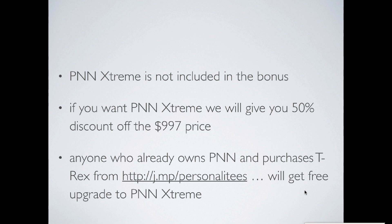We're currently selling PNN by itself — I think we have a handful of copies left. We're selling the regular version of PNN, not the Extreme version, for $9.97. So we would give you 50% off the $9.97 price for PNN Extreme, and if we do sell it in the future it will go up in price. Also, if you currently own PNN and you purchase T-Rex from our link, we will give you a free upgrade to PNN Extreme.